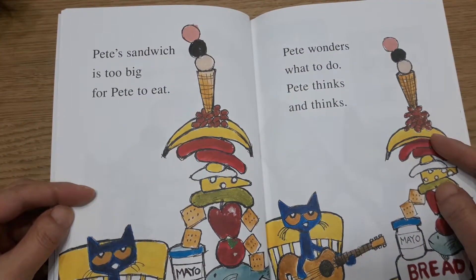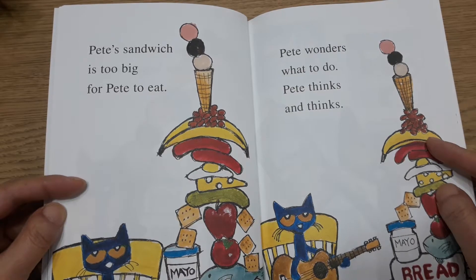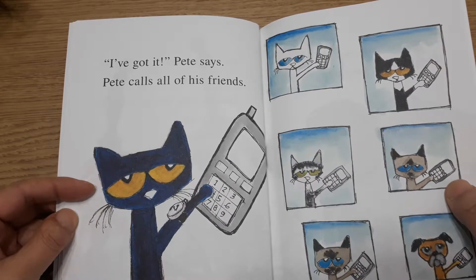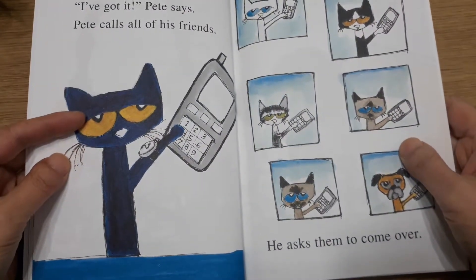Pete's sandwich is too big for Pete to eat. Pete wonders what to do. Pete thinks and thinks. Pete's sandwich is too big for Pete. Pete calls all of his friends. He asks them to come over.